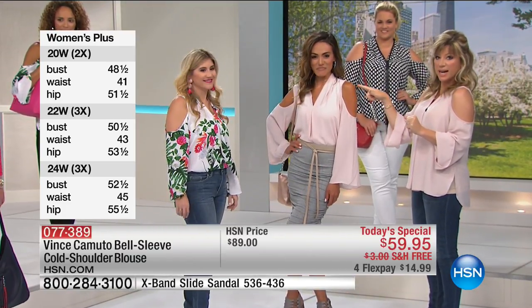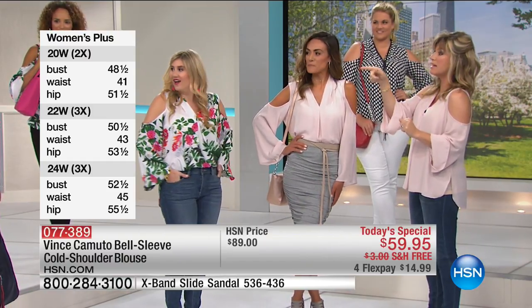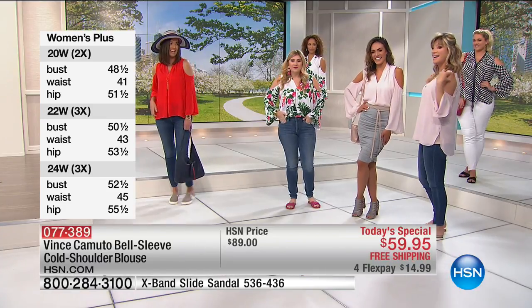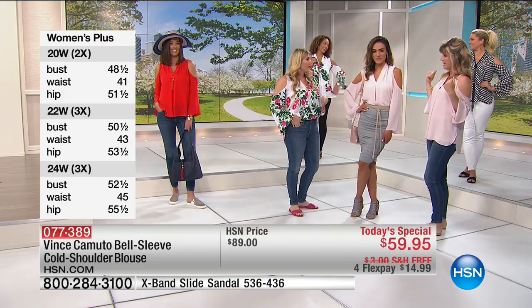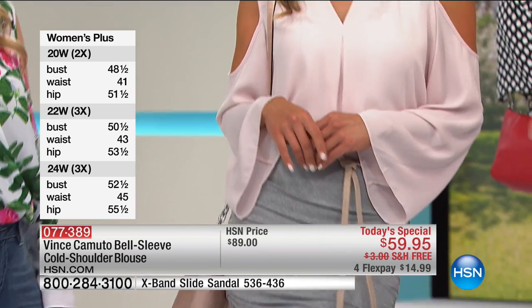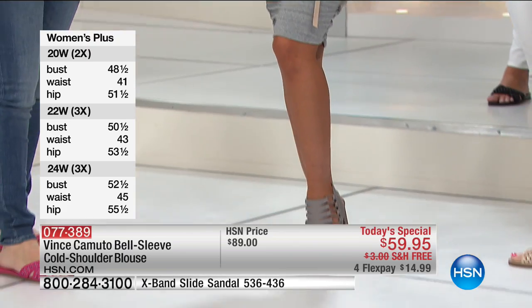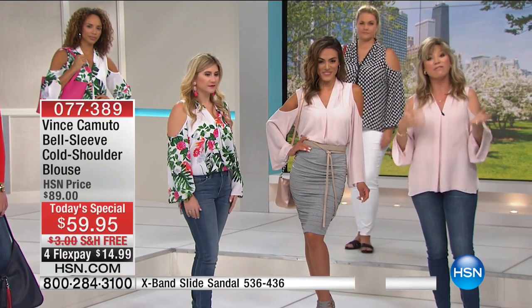It doesn't matter what your size is, what your skin tone is, whether you like to dress it up, want to be super casual, or want to be ultra modern. What's nice about this top is how versatile it is. It's 28 inches in its length, so you get the coverage that you want. I love the bell sleeve — I like to talk with my hands and it allows the movement. It makes everything so much more elegant.